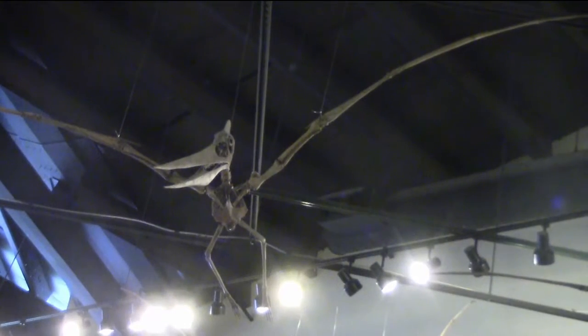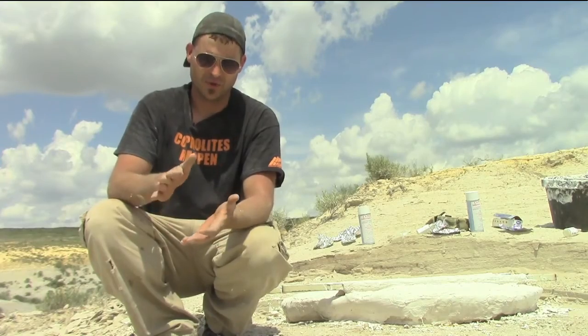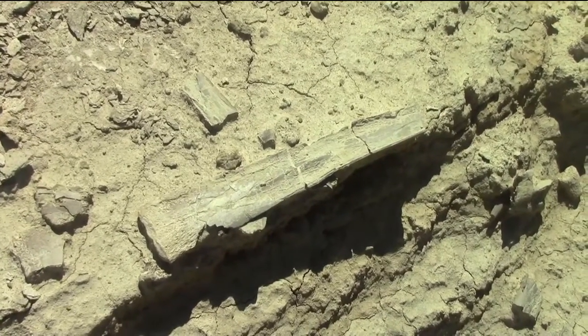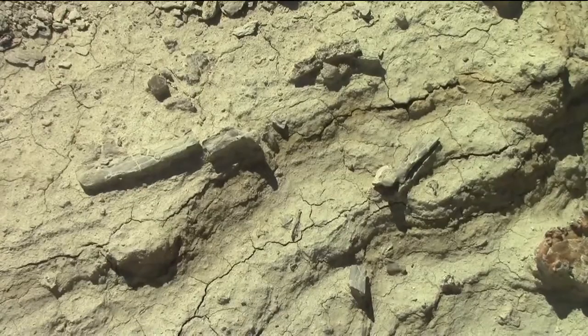The pterosaurs being flying animals had hollow bones, so the bones will collapse very flat. They're super thin, and that's one of the ways that you can actually tell one reptile from another — a mosasaur from a pterosaur.